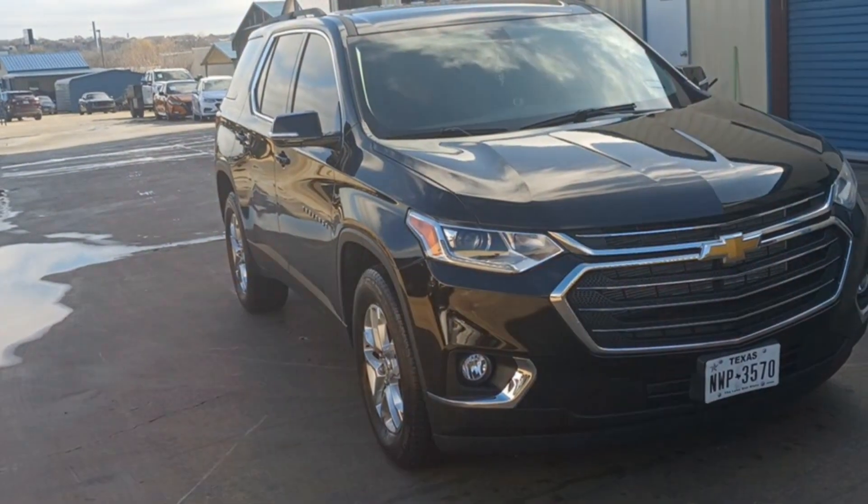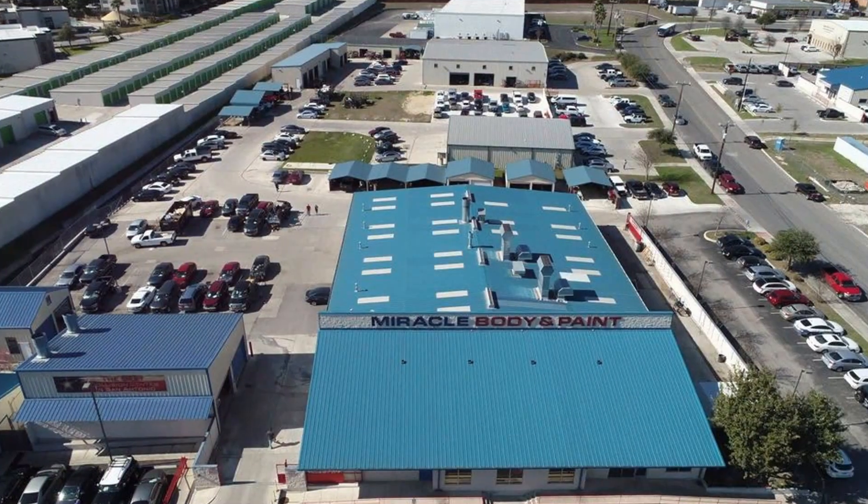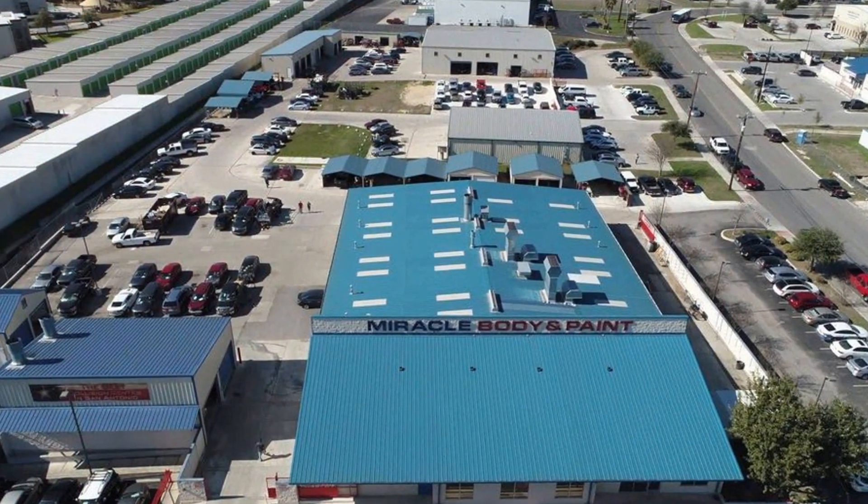We worked with Geico Insurance to restore this vehicle to its pre-accident condition, and our customers saved money on their deductible. Choose Miracle Body and Paint, where miracles happen every day.